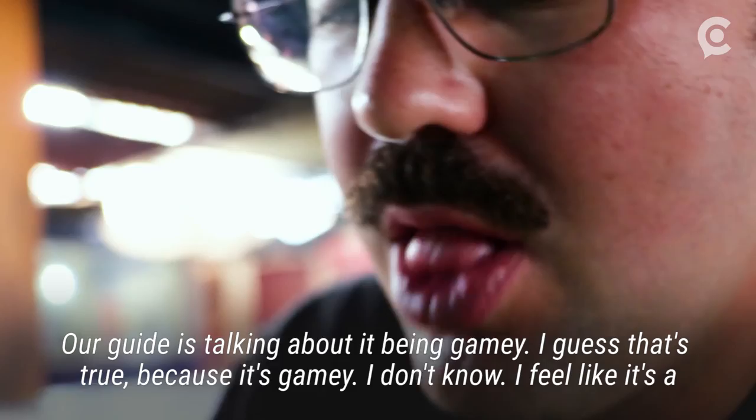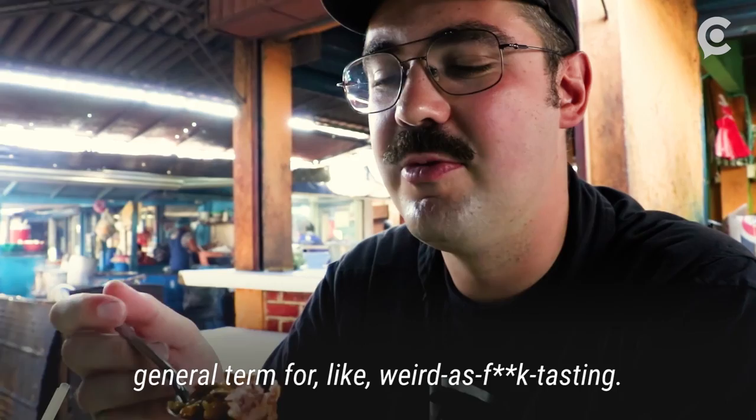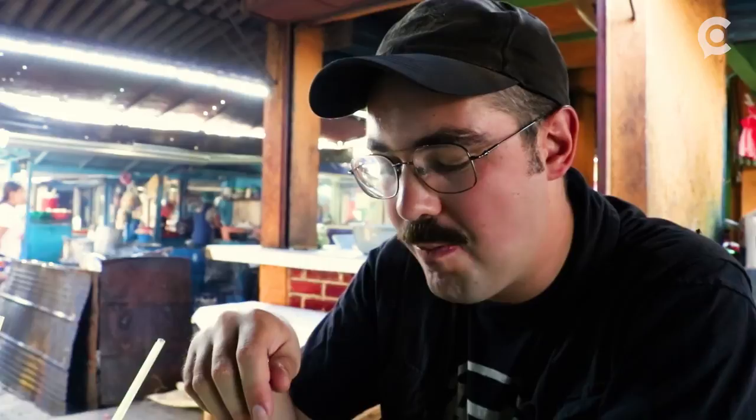Our guide is talking about it being gamey. I guess that's true because it is gamey. I feel like that's kind of a general term for weird as fuck tasting. It almost tastes like rotten a little bit or something. I guess that's what happens when you boil a giant river rat and put in a bunch of seasoning.